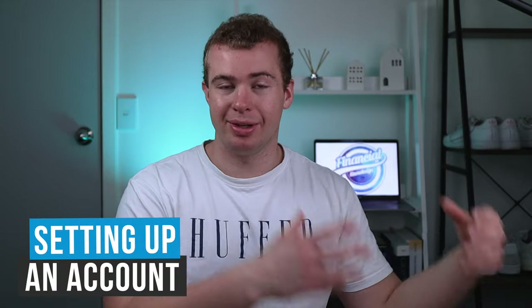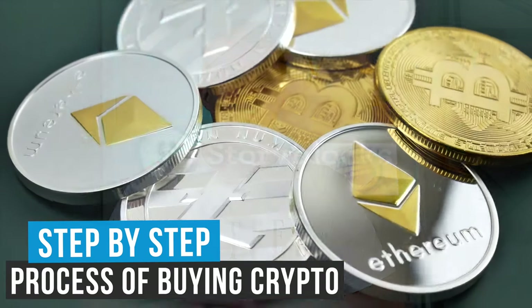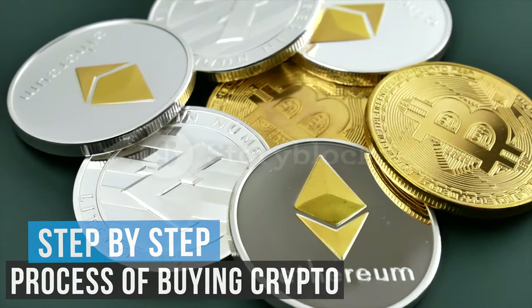In today's video I'll be giving you a complete breakdown of the platform EasyCrypto. I'll be showing you all the steps from setting up an account to making your first investment, and an exact step-by-step guide on what the whole process would look like to actually purchase your very own cryptocurrency using the platform.